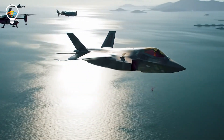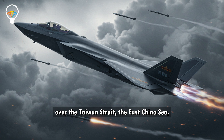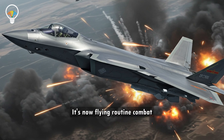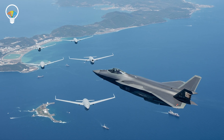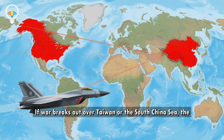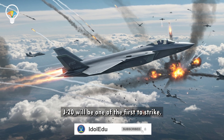The J-20 isn't just a fighter — it's a signal. China is using it to assert air dominance over the Taiwan Strait, the East China Sea, and even as far as the Indian Ocean. It's now flying routine combat patrols, often with aerial refueling support, extending China's reach significantly.